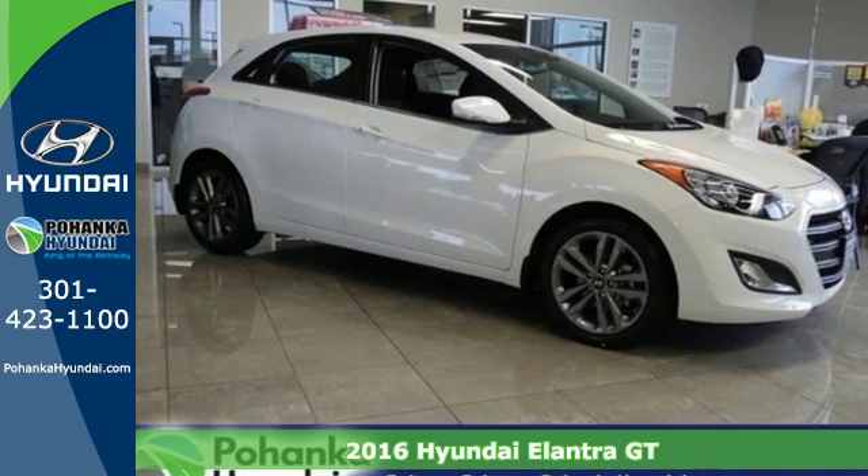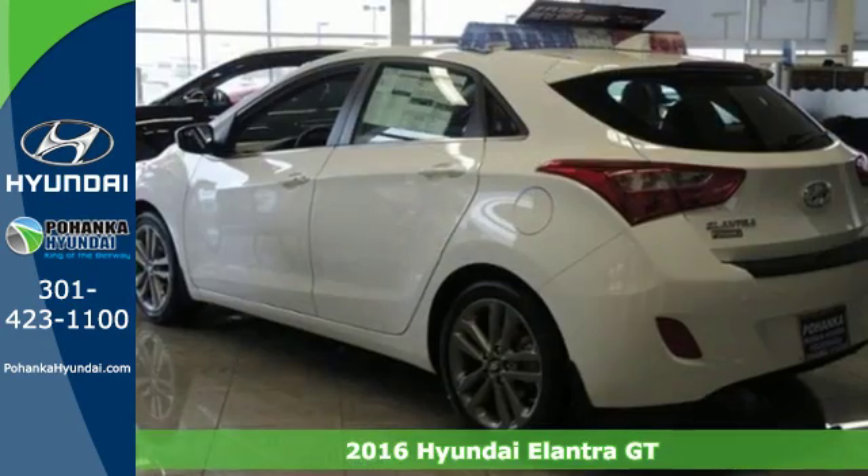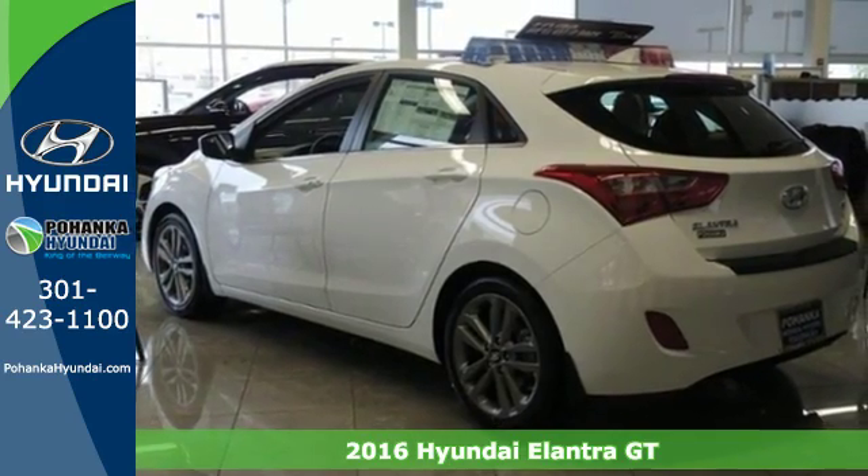Here's a 2016 Hyundai Elantra GT. With an equal investment in functionality and flair, it brings new meaning to Roadworthy.